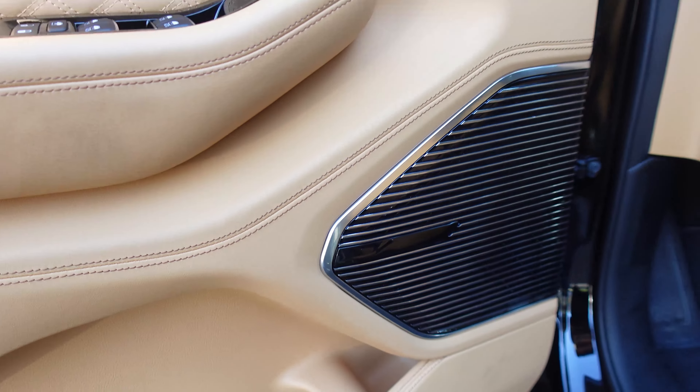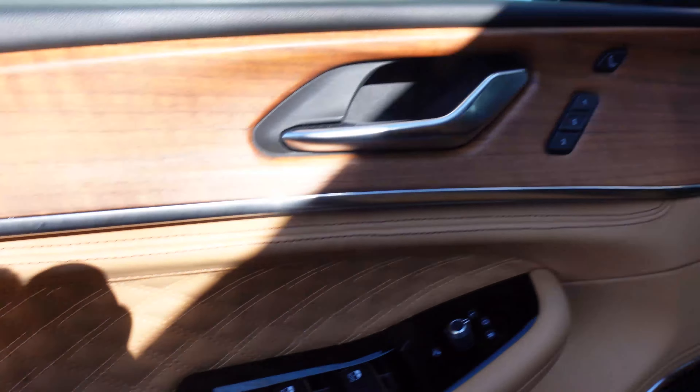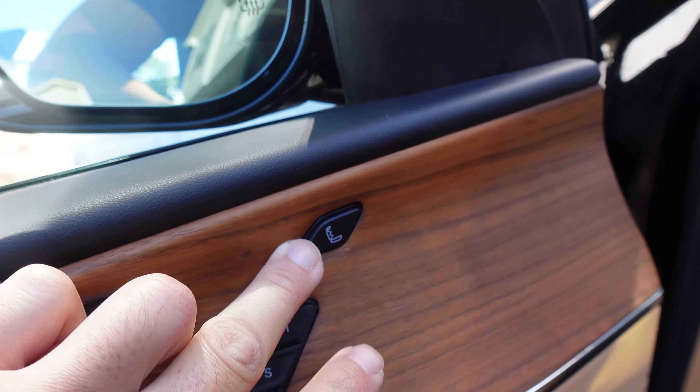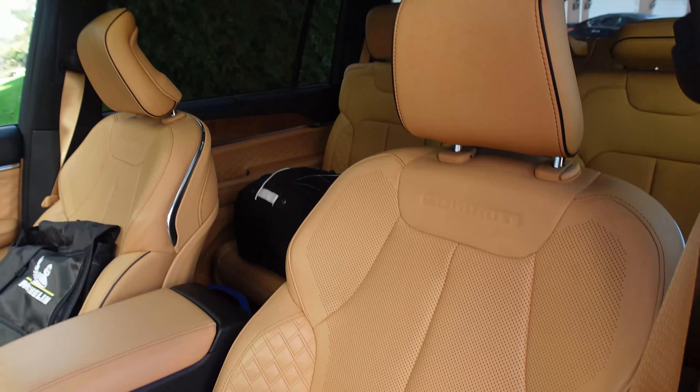We've got the McIntosh audio system, this really cool quilting on the door inserts, open-pore wood that feels great. That button there is for the massage seats — they're awesome, we'll talk more about that later. And the seats themselves are quite comfortable.